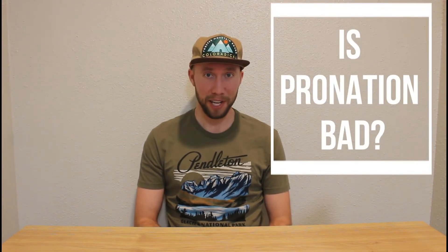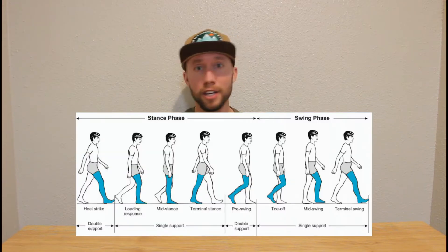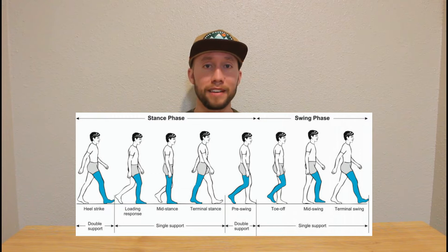Now the answer is not necessarily. I know that there are some fitness influencers on the internet or maybe even working professionals who would sooner take a bullet than admit to you that their ankle has pronated at some point in their life. But I'm here to tell you that it's not bad and in fact it's a normal part of the gait cycle. You should be doing it pretty much every time you take a step. It is a regular part of the built-in mechanism of your foot to attenuate forces and absorb shock every time you are accepting weight onto your stance leg.